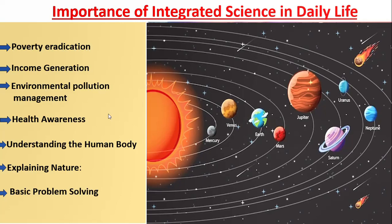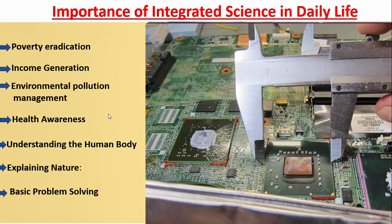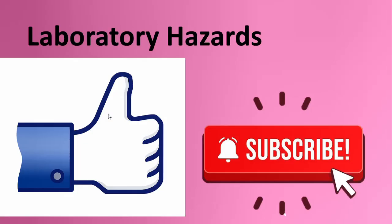That's a wrap on today's exploration of integrated science. We've covered its definition, career pathways, and why it's essential in our daily lives. If you found this video useful, don't forget to like, subscribe, and hit the bell icon for updates on our next video about laboratory hazards. Stay curious and keep learning — see you next time.